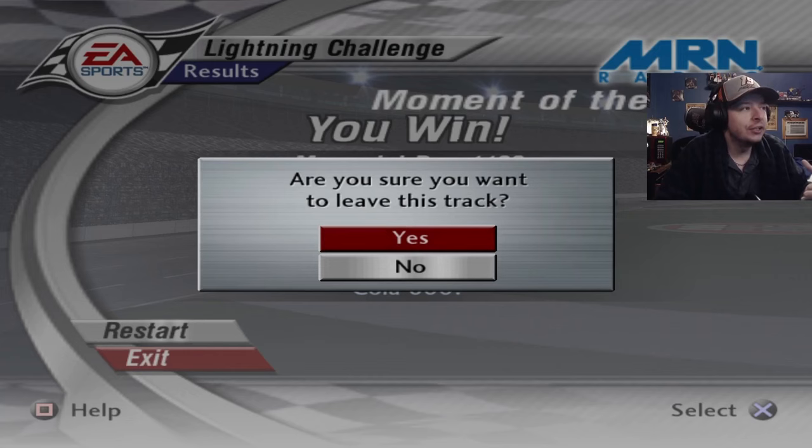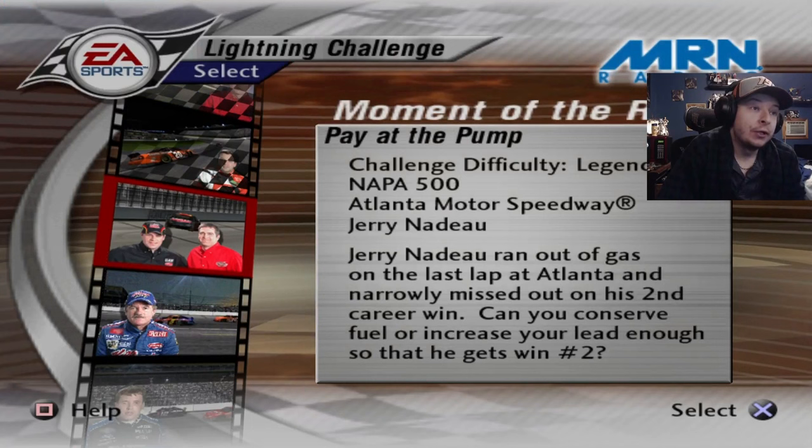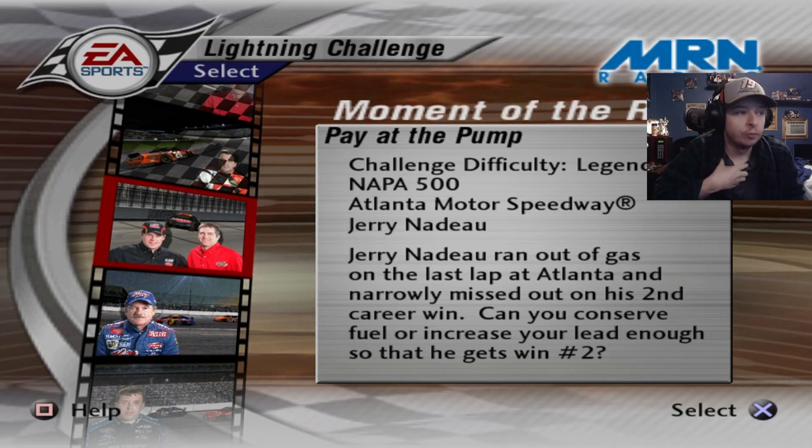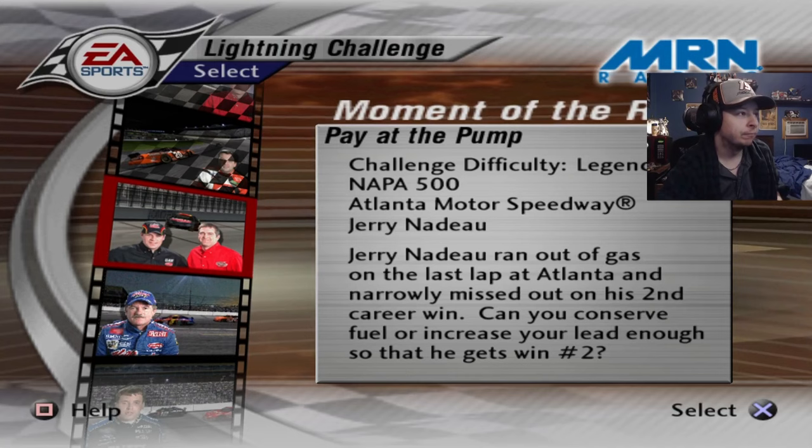Next one is 'Pay at the Pump,' legend difficulty. Jerry Nadeau ran out of gas on the last lap at Atlanta and narrowly missed out on his second Cup win. Can you conserve fuel or increase your lead enough so that he gets win number two? This one I remember being really freaking hard. I might have to resort to being a dirtbag and hit him — we'll see.